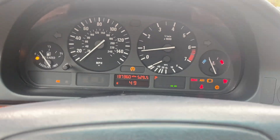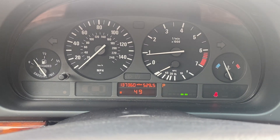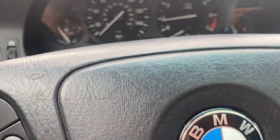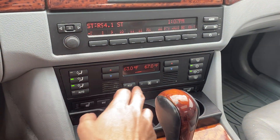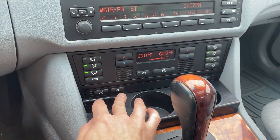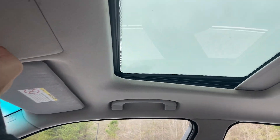In fact, it's only got 137,360 miles. Of course, my seatbelt light's on, so I'll put that on. Radio — you do have some missing pixels, which is super common, but you can still read everything. AC works, got heated seats, heated steering wheel, and sunroof.